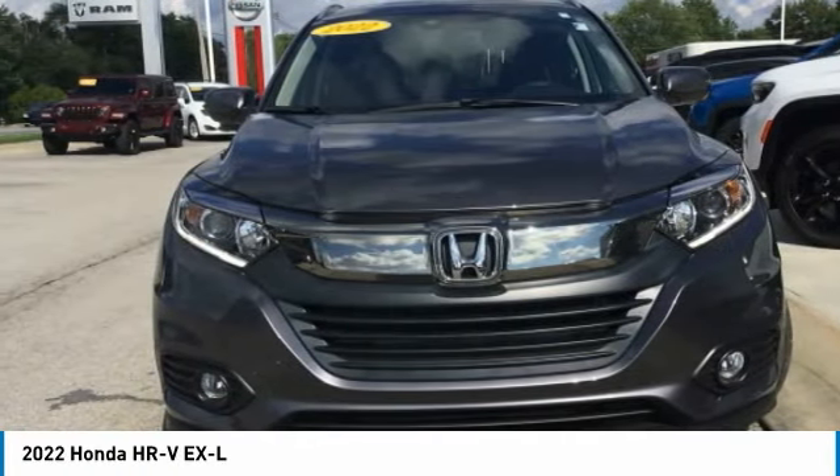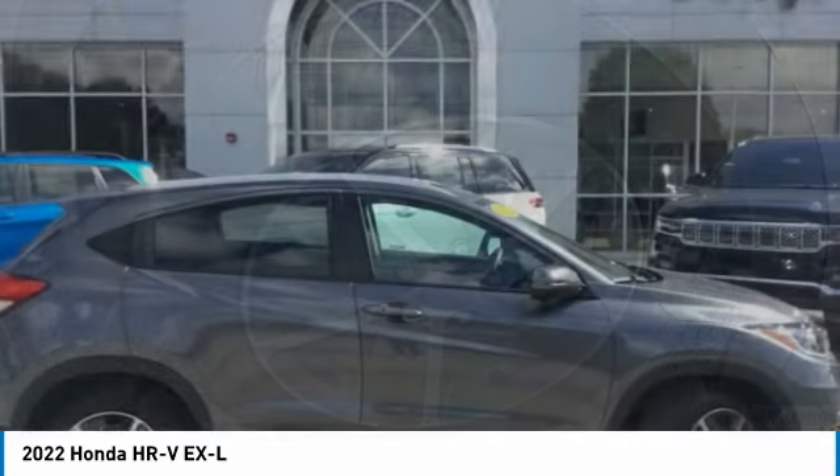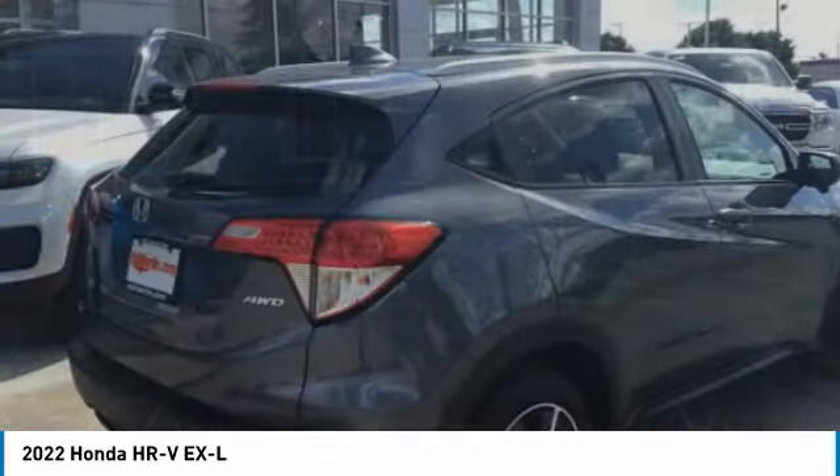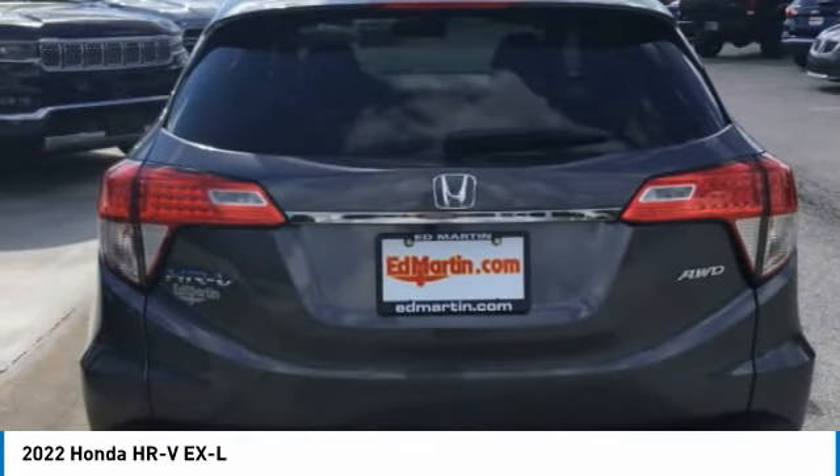The HR-V has a good-looking exterior with a clean design. It comes with a well-tuned suspension and a handsome and flexible interior with tons of options to choose from. This vehicle has less than 3,000 miles.